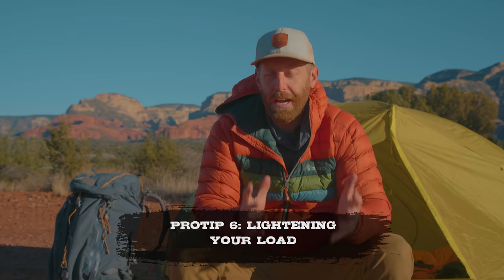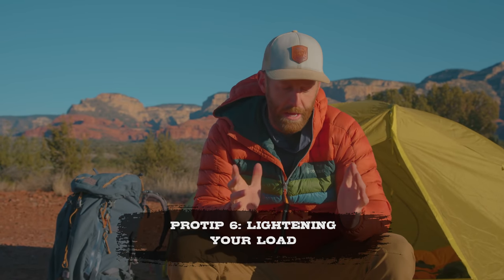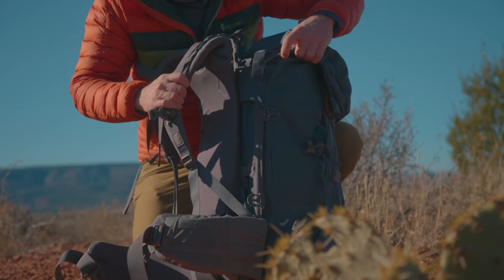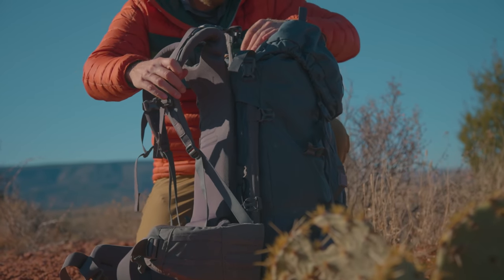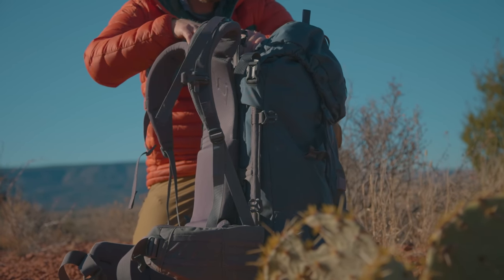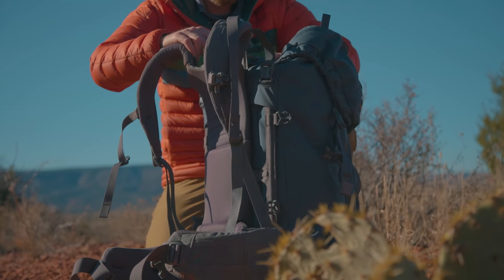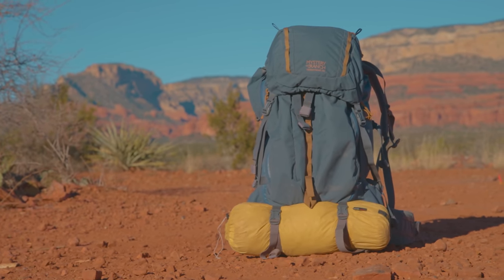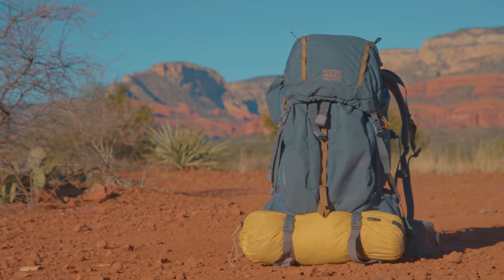My next tip for being more comfortable while backpacking is the tried and true classic: lightening your load. Don't carry a huge amount of weight on your back and you will be way more grateful for it. I like to say that 20% of your body weight is kind of the max that your carry weight should be. So if you are a 200-pound individual, a 40-pound pack is about as heavy as you should go, though you can fudge that a little bit.